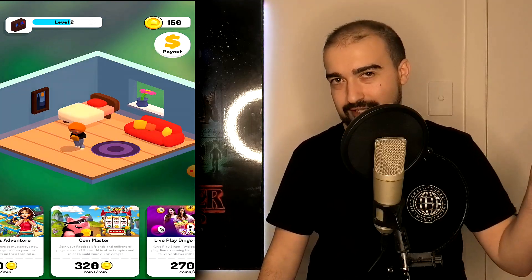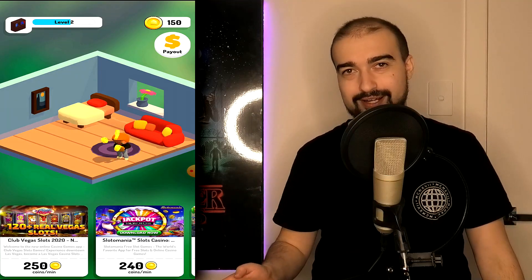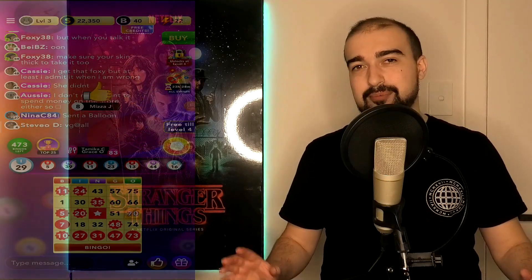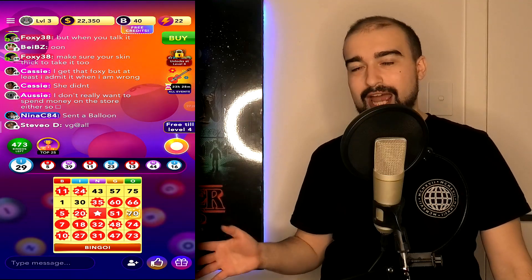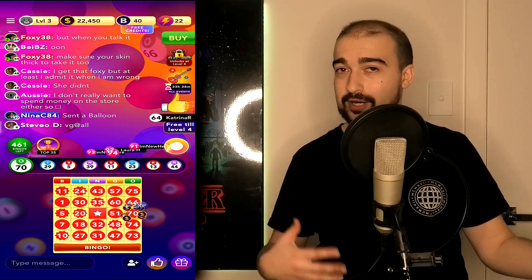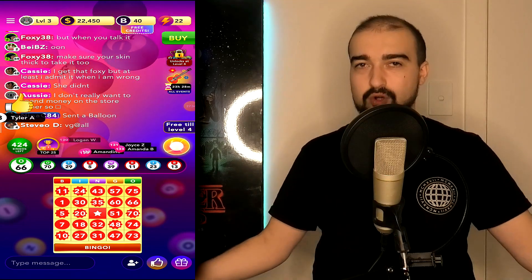My goal was to earn as many coins as possible in the shortest amount of time, so I started with the highest-paying applications. Thankfully, the apps referred to me weren't terrible — I actually enjoyed earning the money. There's nothing I can't stand more than apps that force you to watch trash ads every single second. These were premium-looking apps that didn't force me to watch ads every minute, which we can all appreciate.